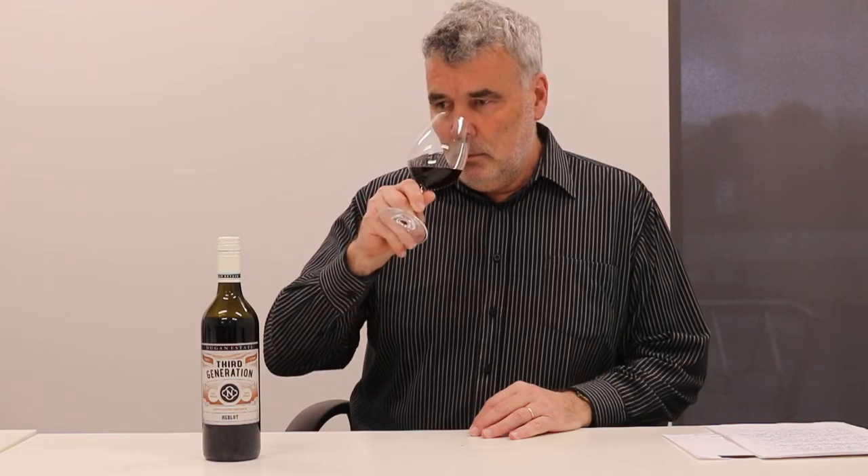On the nose, there's some nice earthy quality there as well as black fruits, plum, dominant blackcurrant, a little bit of spice and dark chocolate as well, coming through from the time that it's spent in oak on the palate.